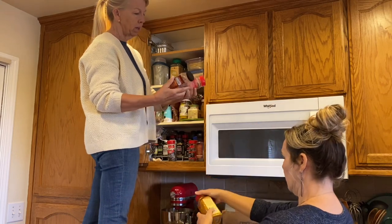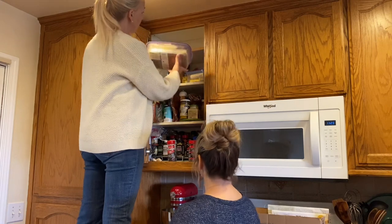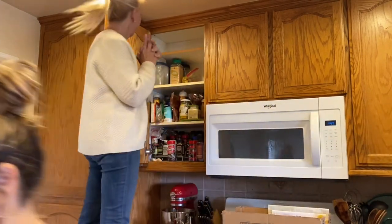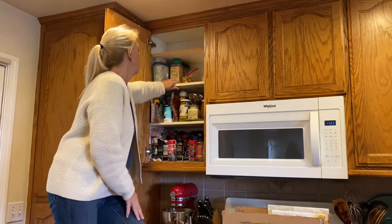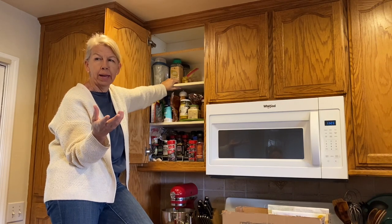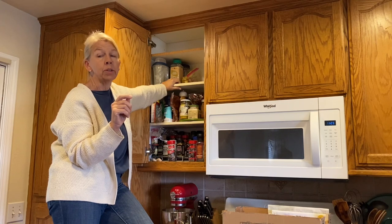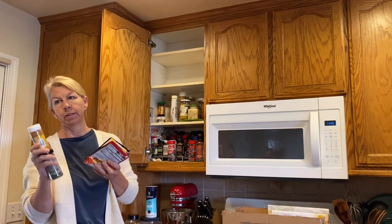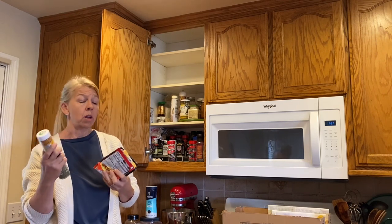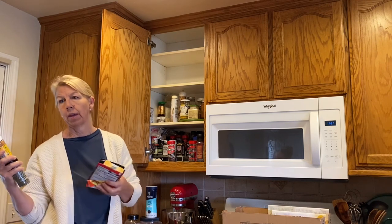Number four: deal with your keepsake items in the kitchen. They either need to go into a keepsake box or be displayed in your home somewhere. Number five: consider freedom versus choices. If I'm hiking, I can have the freedom to bring nothing, but then I have no choices. The same is true with belongings — the more we have, the more choices we have, but it keeps us from having a clean, tidy space. It depends on how much you cook and how often you'd use something.